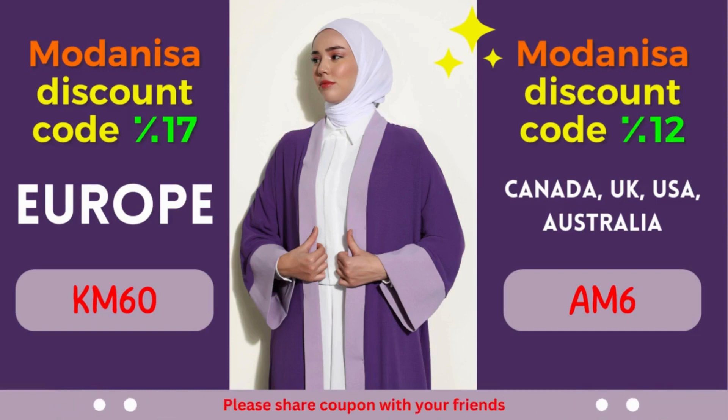We are delighted to present you with exclusive Modanisa coupons that offer remarkable discounts. In this video, we will dive into two fantastic Modanisa coupon codes, granting you impressive savings for specific regions. Get ready to elevate your shopping experience without breaking the bank.